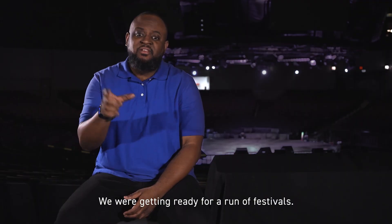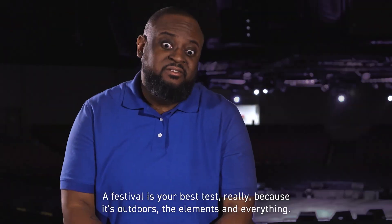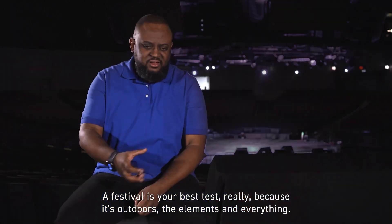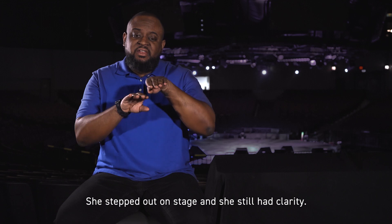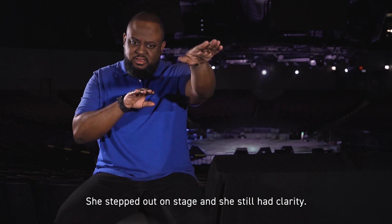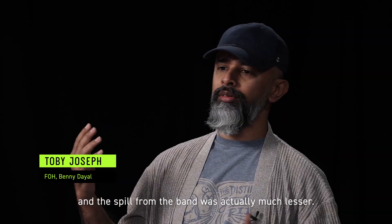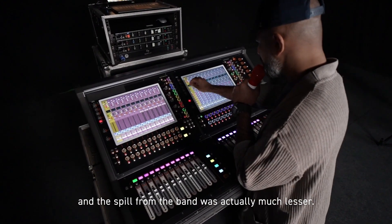We were getting ready for a run of festivals. A festival is your best test really because it's outdoors — the elements and everything. She stepped out on stage and she still had clarity. Benny was actually a totally different beast. He was a lot more comfortable and the spill from the band was actually much lesser.